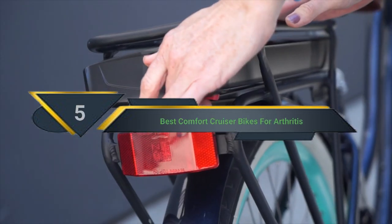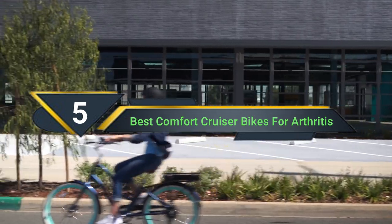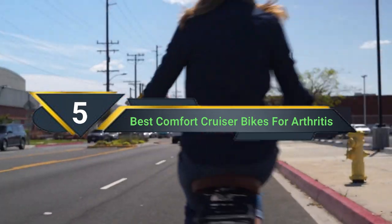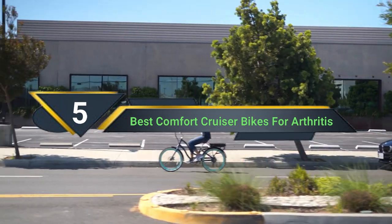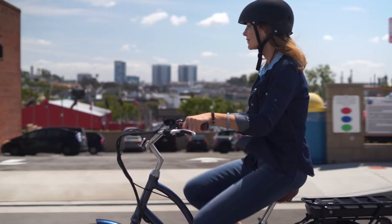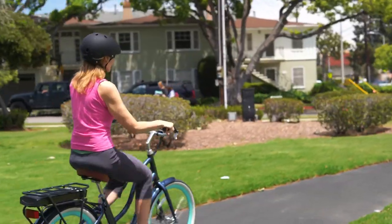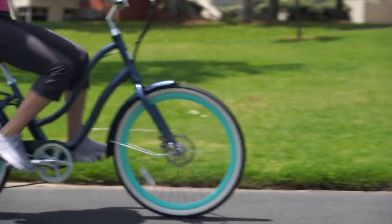Hi everyone, today we're going to take a look at the 5 best comfort cruiser bikes for arthritis on the market for this year. First we're going to show you our 5 best picks, then we'll talk about what you should look for before buying a comfort cruiser bike for arthritis. You can find timestamps and links to all the products we mention in this video down in the description below. Let's get started.